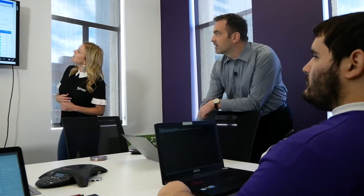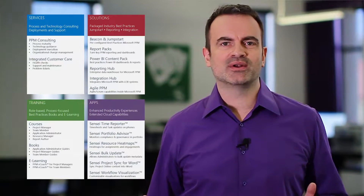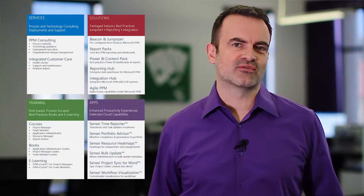At Sensei, we focus exclusively on work, project, and portfolio management on the Microsoft platform. Our teams have worked with hundreds of organizations over the years and we've packaged that know-how and experience into solutions for our clients.